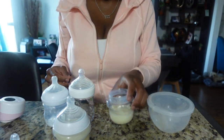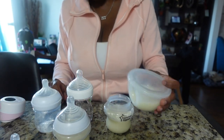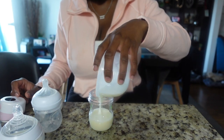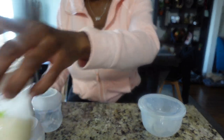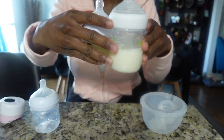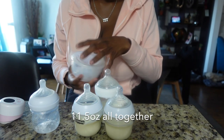Two ounces in this one, this one is about three and a half ounces, and this one is about three and a half ounces as well. So this is what we have — we got three bottles out of this, which is really good.